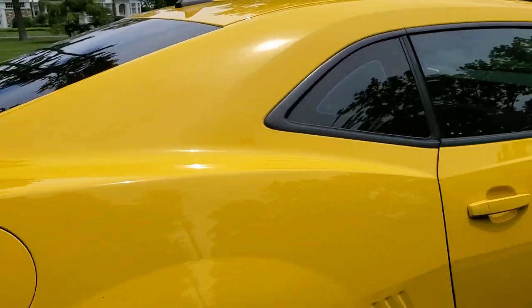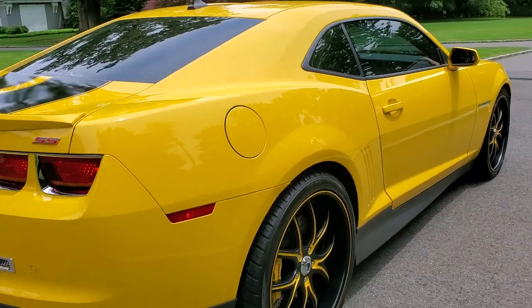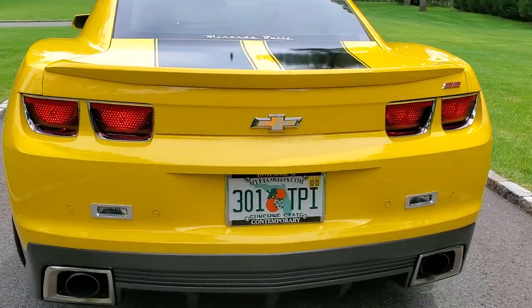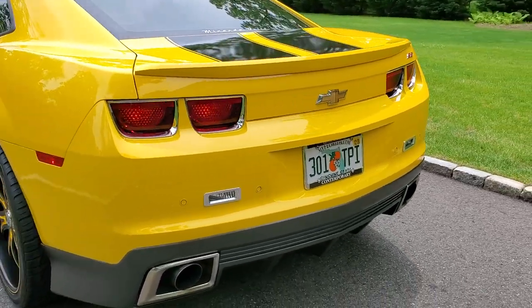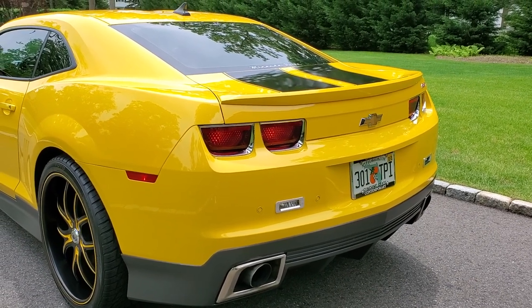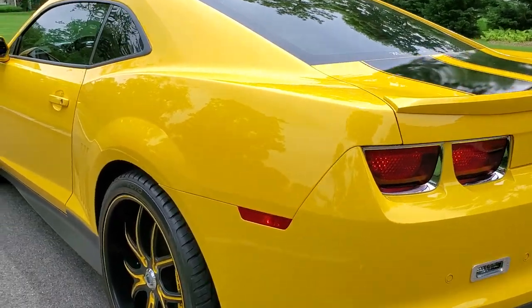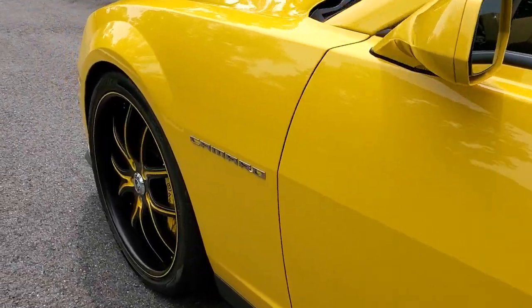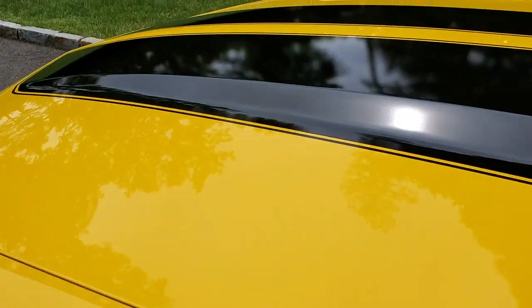It's fitted with a Magnuson supercharger, whipple charger. Exhaust sounds incredible on this car. There are billet surrounds over the reverse lights. It is dead new — not a scratch, not a nick, not a mark.